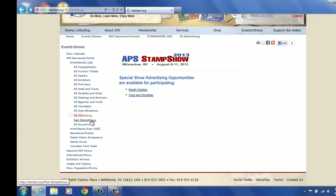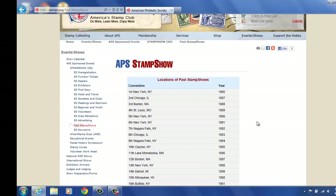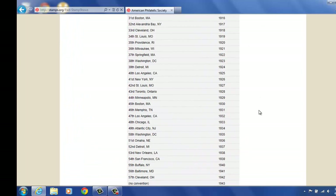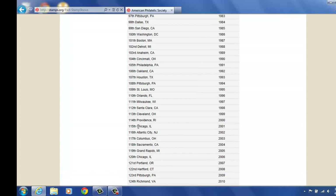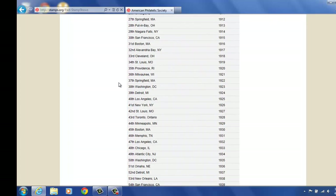We also have past stamp shows listed. Anybody that's interested in seeing where our past conventions are for stamp show — they date back to 1886, and the first show was in New York City. They proceed all the way through to 2012. Our 126th stamp show was in Sacramento, California, and the last time we were in Milwaukee was our 111th show in 1997. So that's a bit of information if you're looking for some history on the APS stamp shows.